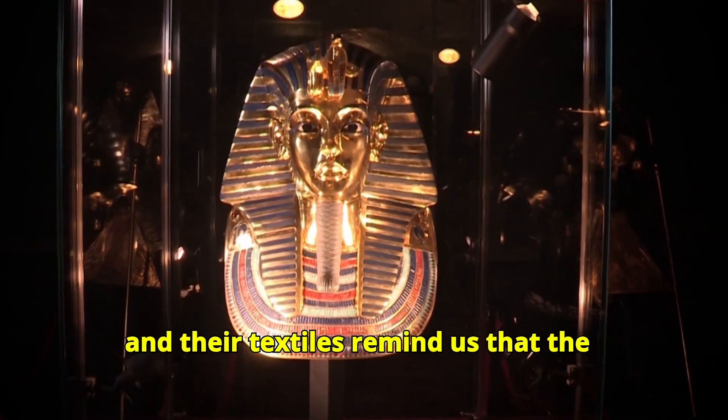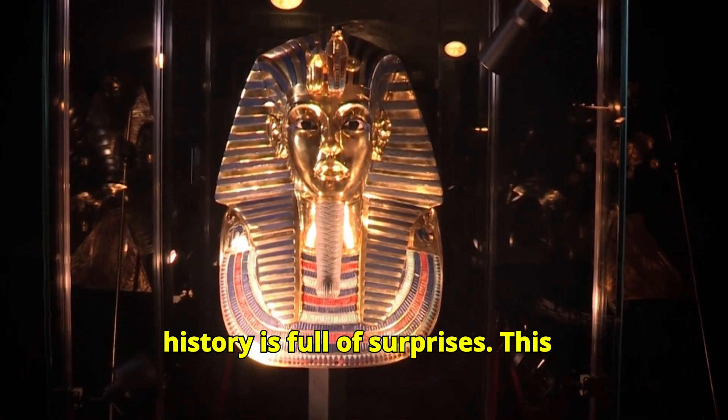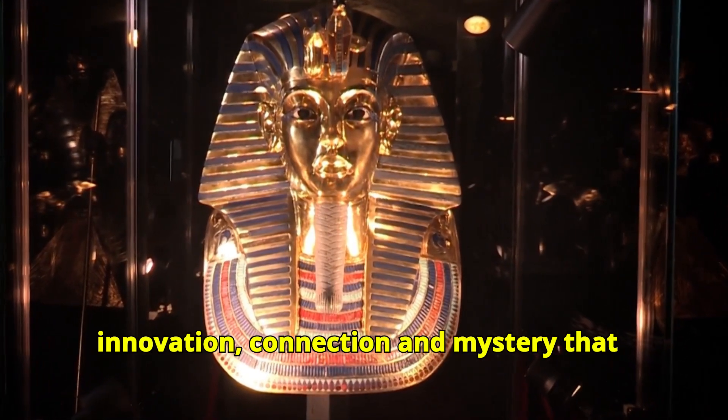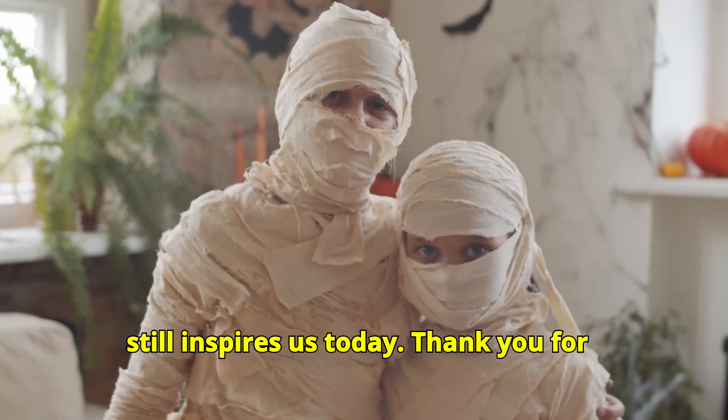The Silk Road mummies and their textiles remind us that history is full of surprises. This ancient fabric tells us a story of innovation, connection and mystery that still inspires us today.